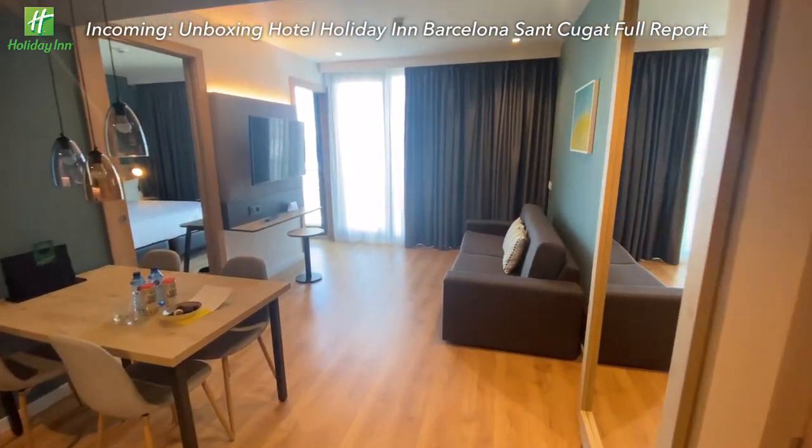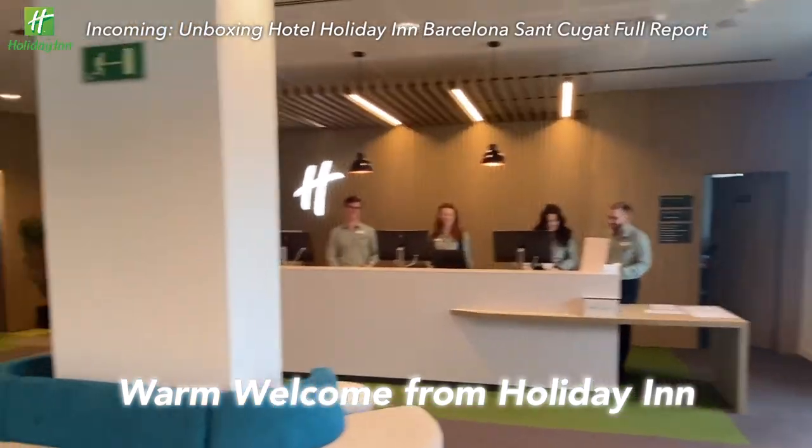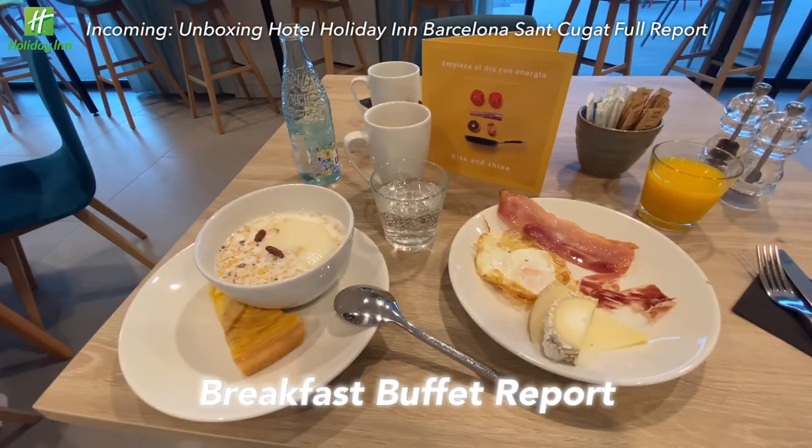This room is amazing! Meet the warm hotel staff. Enjoy a sweet room upgrade. What could be the welcome snacks? How about the breakfast buffet?